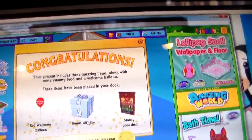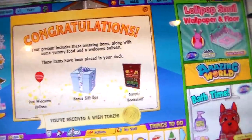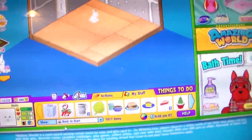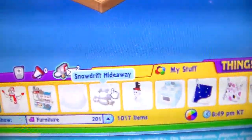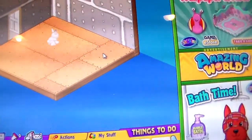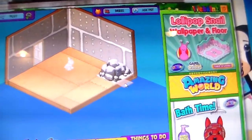There's a stately bookshelf, a bonus gift box, and a red welcome balloon. Let's see our item. So here's our item — Snowdrift Hideaway. And I'm going to put it in her room.